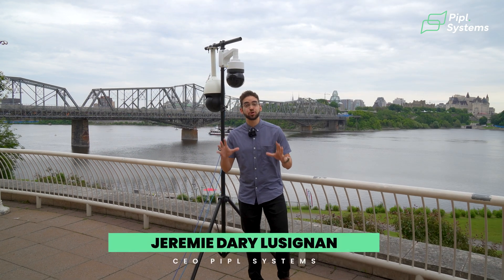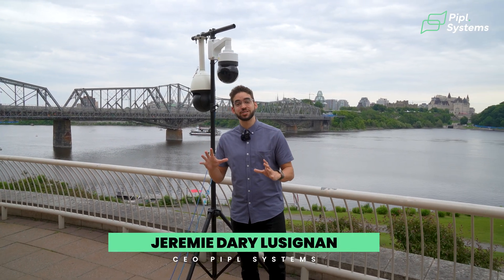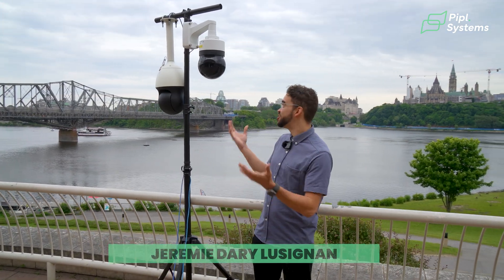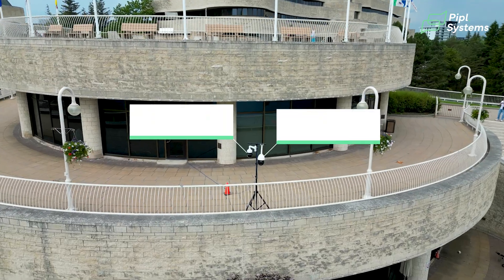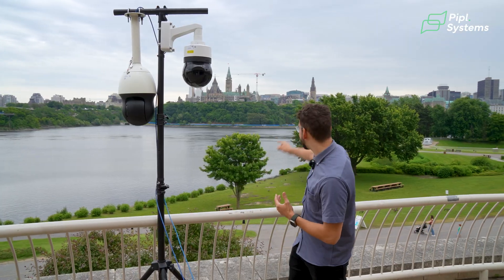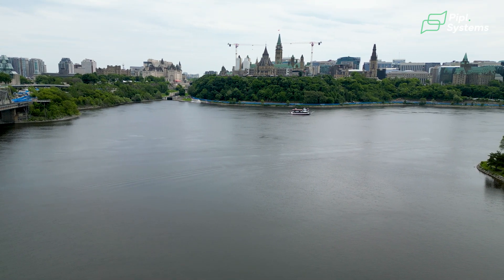We are live in Ottawa for the PTZ Shootaround presented by Anwa and Convergint, their integrator. Today we're looking at the live comparison between their 55X 2MP and their 4K PTZ, looking at beautiful Ottawa right there.